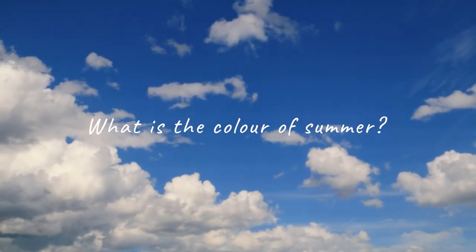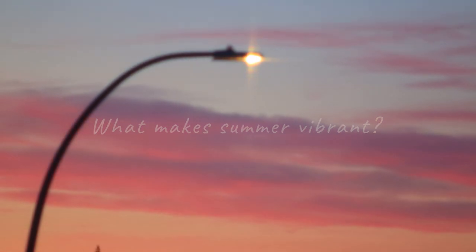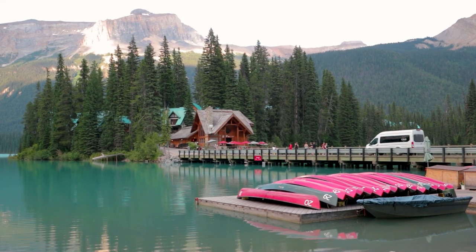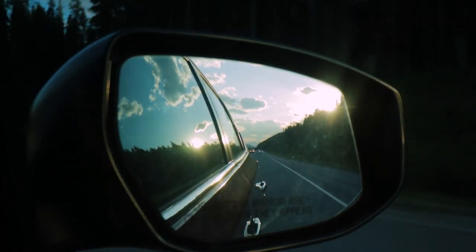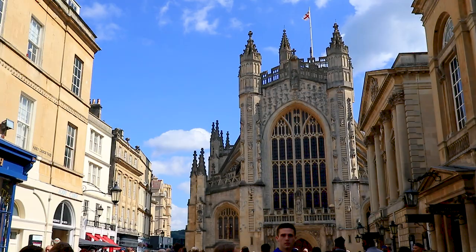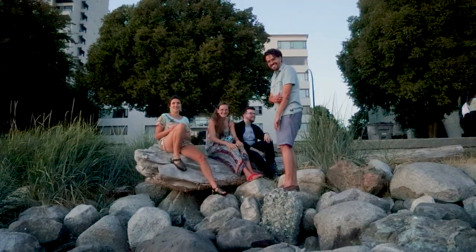So the question really isn't what is the color of summer, but rather, what makes summer so vibrant? This makes the challenge not just about capturing the right colors, but also about people, emotions, and experiences. Because what truly makes our lives vibrant and colorful isn't just the season, the place, or the colors already present around us, but rather the people we surround ourselves with and the memories we make and share with each other.